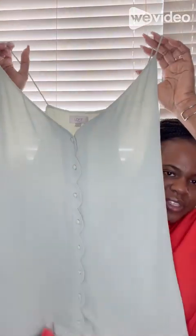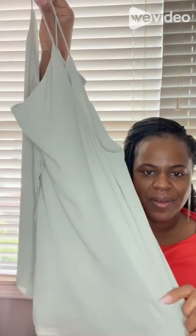The last clothing item I got from Plato's Closet is from Ann Taylor Loft — this shirt, really cute. It's like a mint green, really cute for the summertime. I absolutely love that shirt. I believe I paid anywhere from six to ten dollars for it.